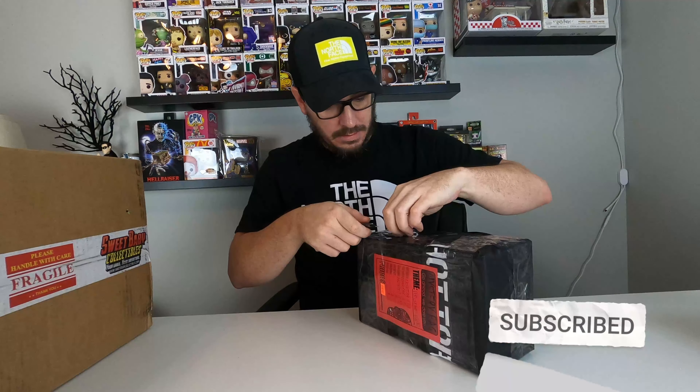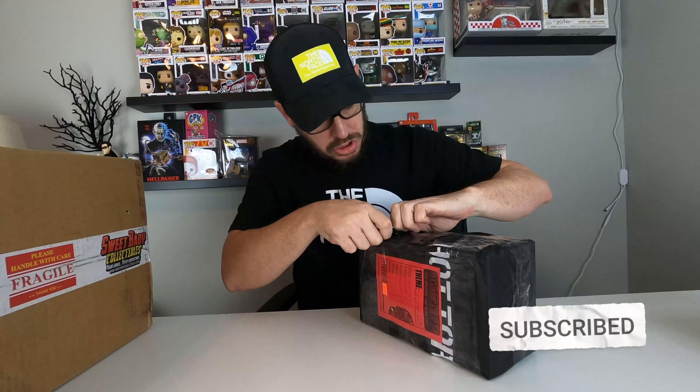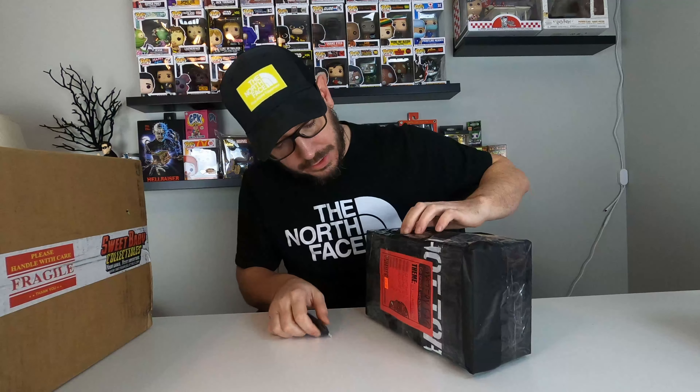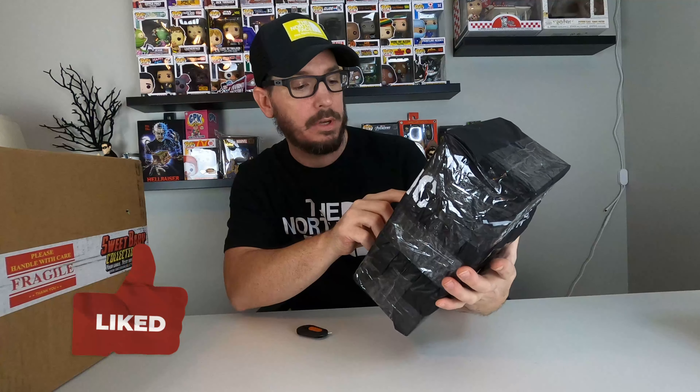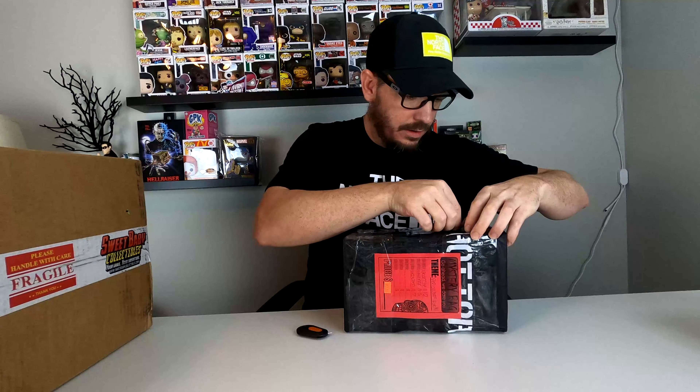How am I going to open this? It's heavily, heavily taped. On this sticker here, it just gives you the SKU price and it says at the top, Pop Culture Funko. That's it. Let's see if I can just tear into this thing.